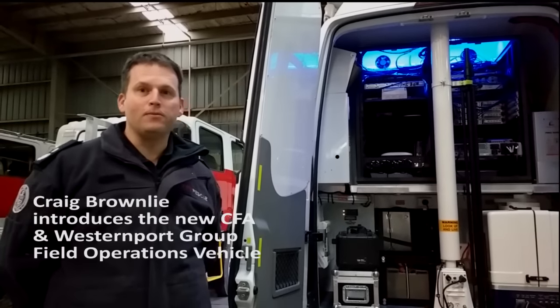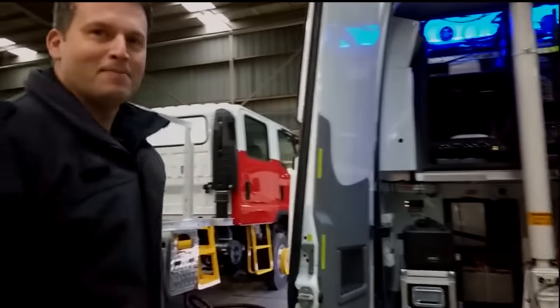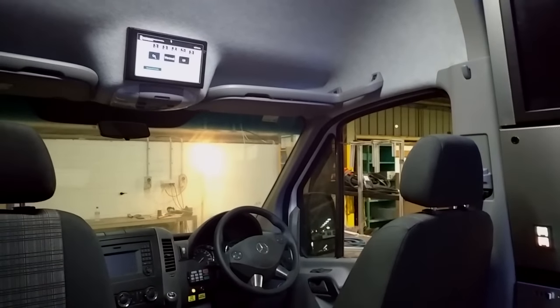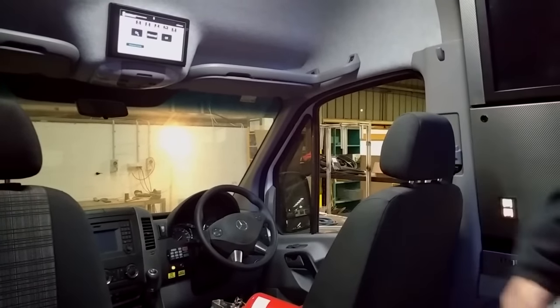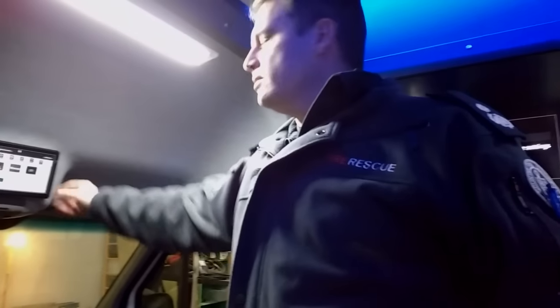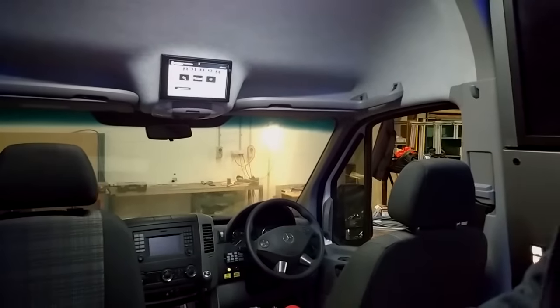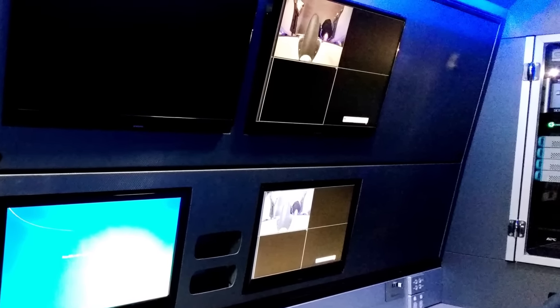I'd like to take everyone on a brief tour of what's on the vehicle. Some of the changes that we've made: we've gone to a position of four operational seating. We have rotating seats in the front, which allows us to get an additional operating position in the vehicle. We've included a PC for activating the system in transit, so it allows us to start all the computers and systems on the truck before we actually get to the fire.